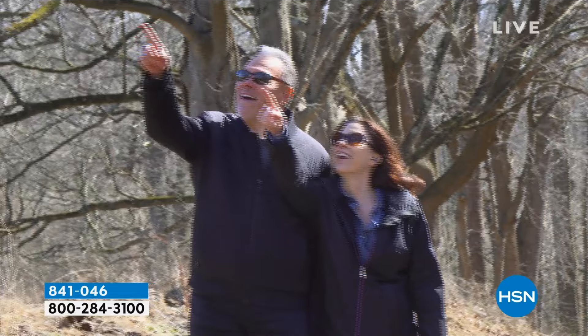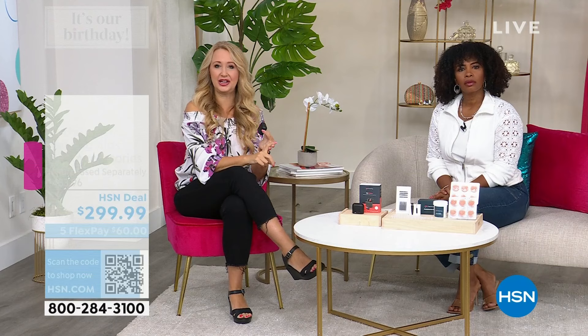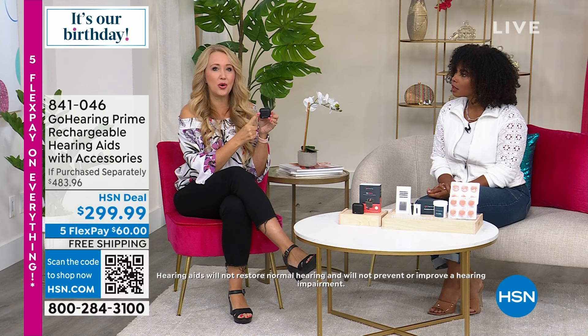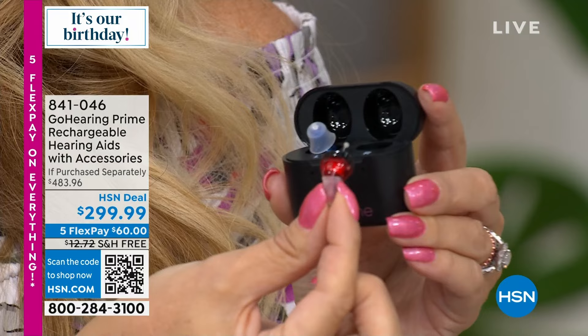Do I have to wear both? No — you can just wear one. And you don't have to live in these. Maybe you get them home and you will live in them because you want to hear your pastor in church, understand movies and TV shows, be part of the conversation at a dinner party, or hear the specials in the restaurant. Or maybe you'll just put them in once in a while for those occasions. With 30 hours on a single charge and 180 total hours of battery life from the recharging case, we really couldn't have made this more convenient.